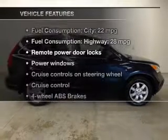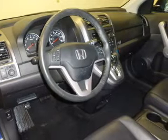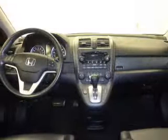Plus, enjoy these notable features included in this vehicle: keyless entry, leather seats, power door locks, power windows, cruise control, an AM-FM stereo with a CD player, and satellite radio.